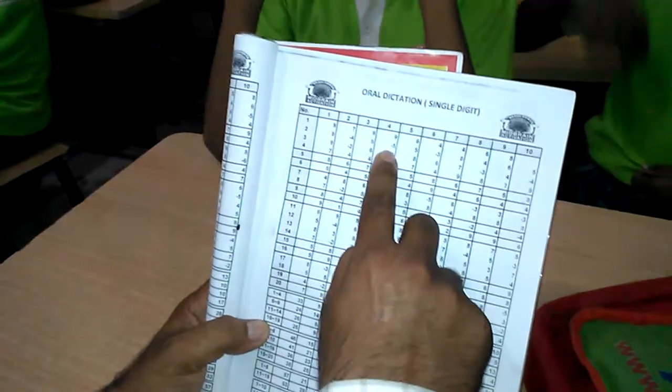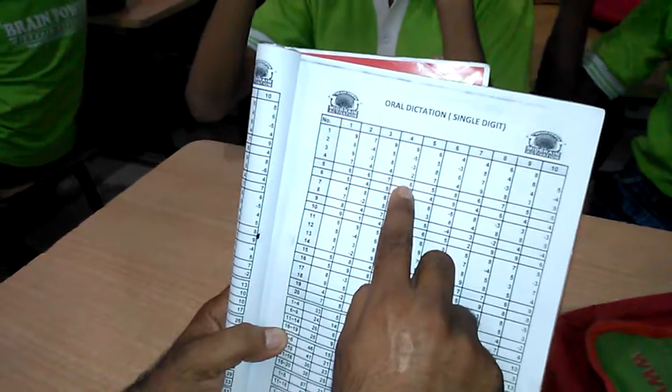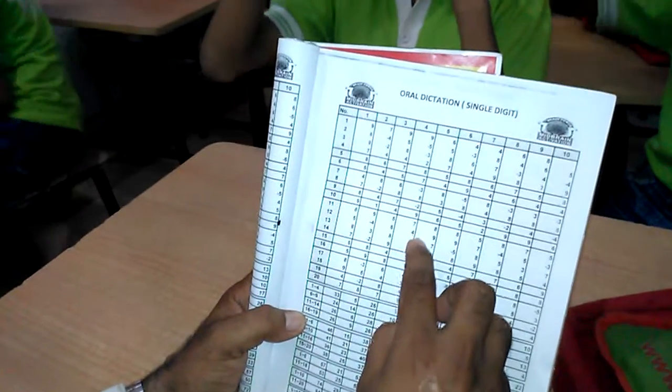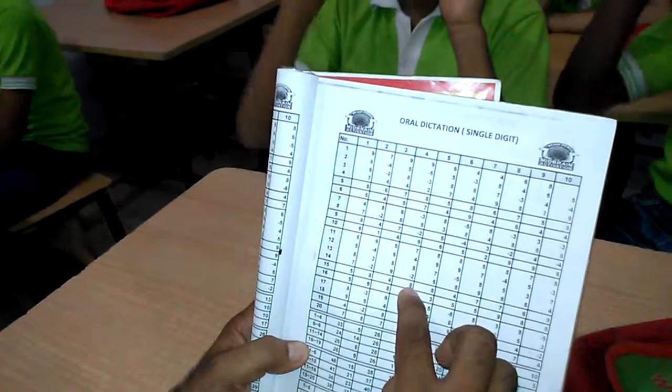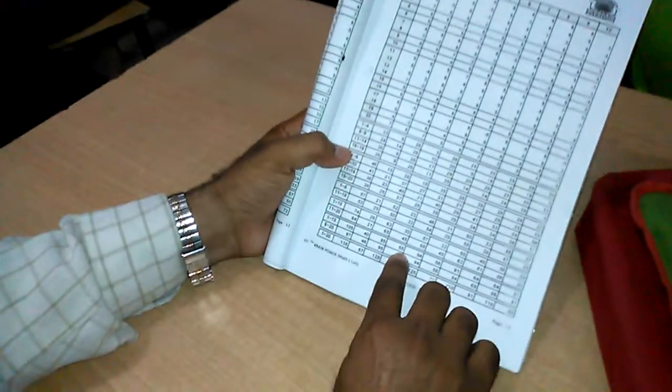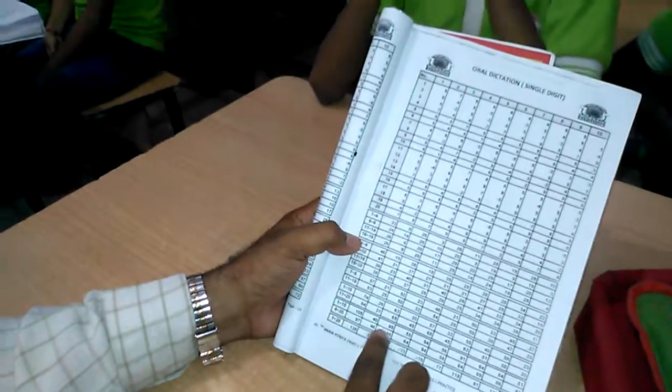9, less 5, less 3, 2, 8, 7, less 3, 8, less 2, 9, 7, 4, 8, less 2, 8. Got 55. 55 is correct answer. 1 to 15, 55 is correct answer. Next sum.